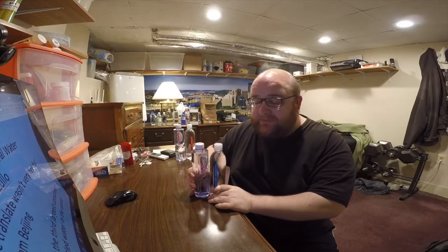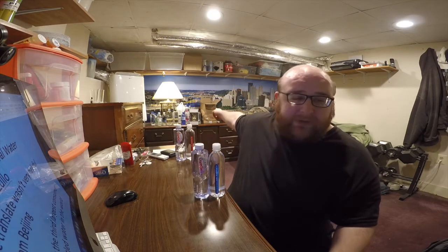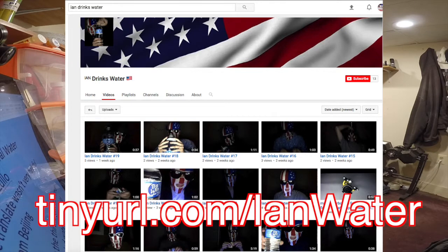The interesting thing about these two waters is they're both from Beijing, China. One of my viewers, Ian Zuto, went on a trip to China, collected some waters, brought them back, and mailed them to me and I'm reviewing them. There are some other waters I'll review in the future in that box right there. Big thanks to Ian for doing this. Ian has a water channel of his own called Ian Drinks Water.